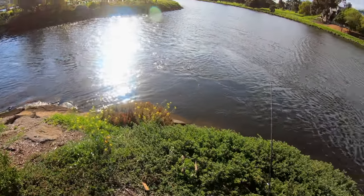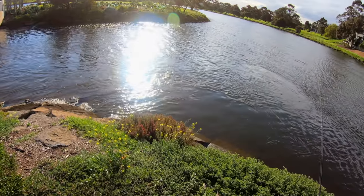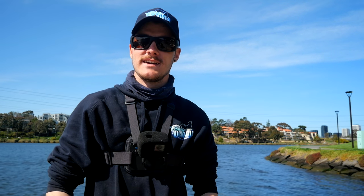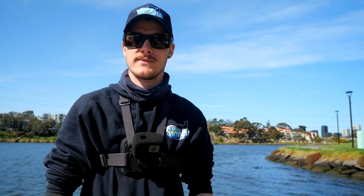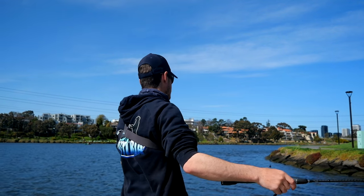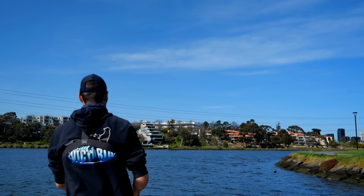The water is flowing out so much now. Have a go at that. Just moved down on top of this pontoon here. Sun's out, gonna give it a go here and see if we can get some brim. Just fling it in there, set our drag.